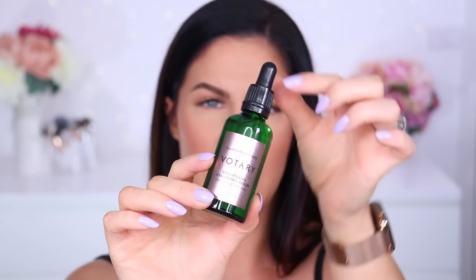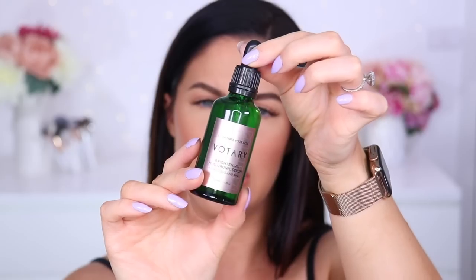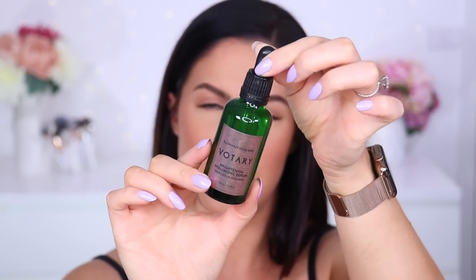Next up, a new one from Votary. I love Votary — they make the most amazing facial oils, so luxurious and effective. This is their new brightening hyaluronic serum. I love hyaluronic acid, so this really caught my attention. It's also got AHA and glycolic acid to accelerate smoothing of the skin. Being that I have enlarged pores, anything that helps resurface and smooth my skin excites me. Their products are very expensive but honestly beautiful.